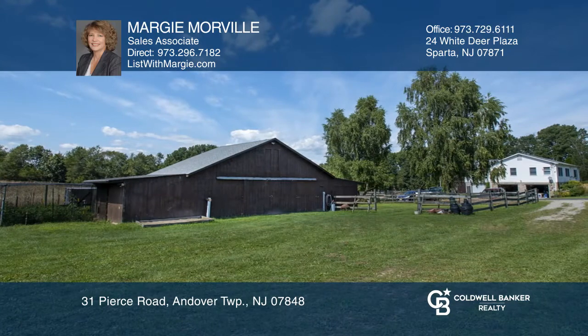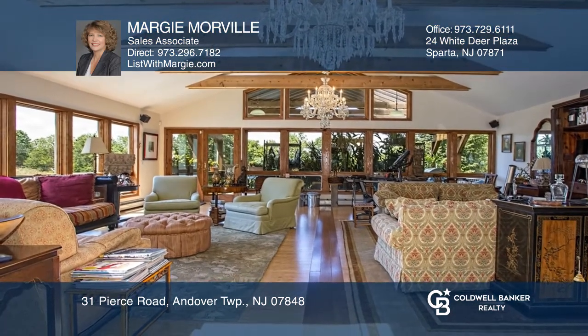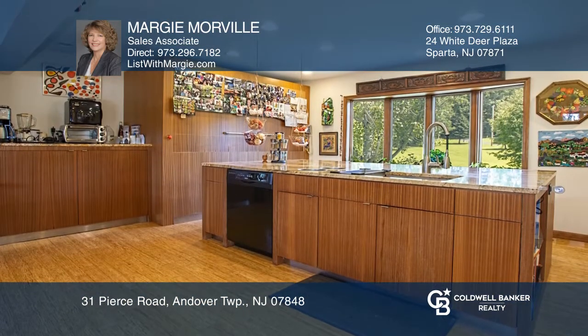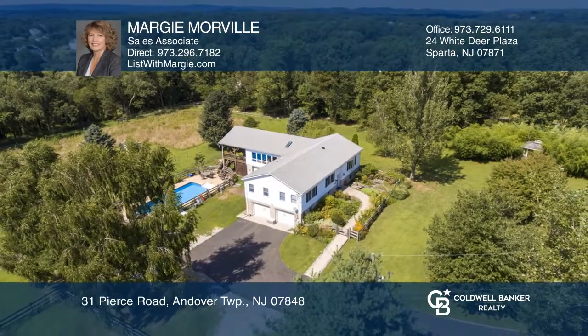The residence offers an open floor plan, wood flooring, exposed beams, and plenty of picture windows to enjoy the views. All this just 50 miles from New York City. Hear all the details when you tour with Margie Moorville.